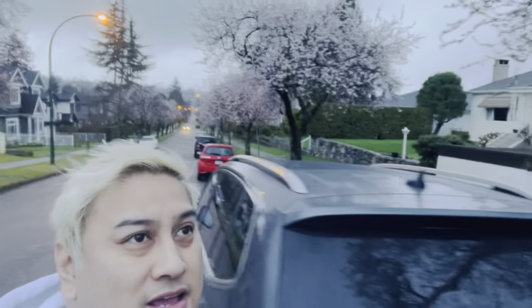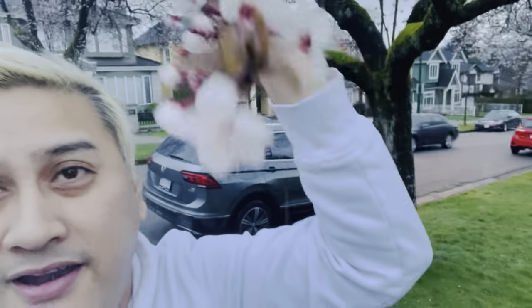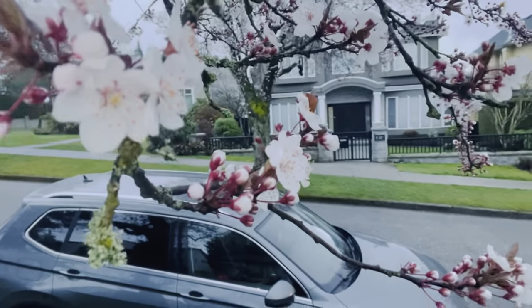I'm still in West 20th, at the corner of Arbutus. This is the update for the cherry blossoms — look at that, it's so beautiful. In this corner, everywhere you go you will see all the trees blooming beautifully. They're starting to bloom. It's so beautiful when it's sunshine — you will see them and you can see the reaction of all these beautiful cherry blossoms.